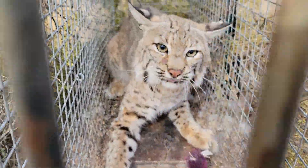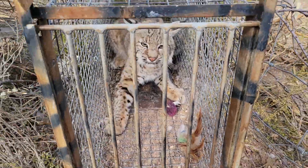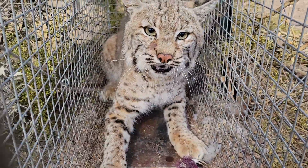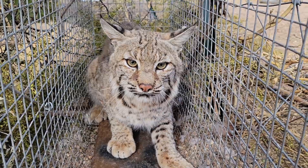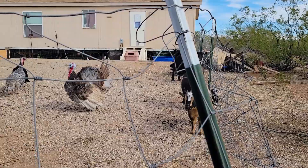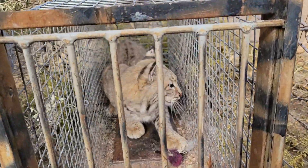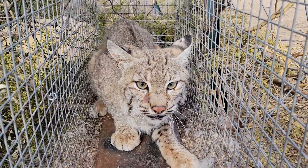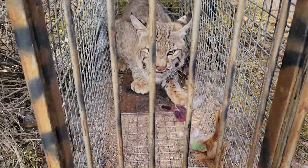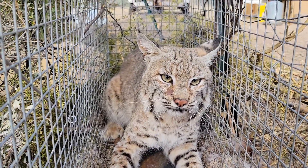We've caught another bobcat – looks like a tom, really large. This is our fourth cat in this cage trap. If this is a tom, it'll be our third tom in this cage with one female caught two weeks ago. Right next to some livestock here – there's chickens, ducks, and even turkeys – this cat was trying to get at them. It's a pretty good-sized tom, probably 17 to 18 pounds. We're going to go ahead and get this cat dispatched and I'll see you then.